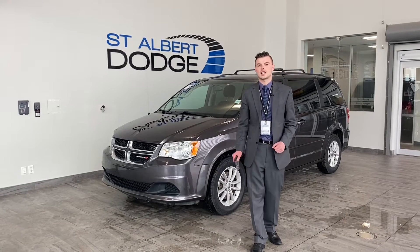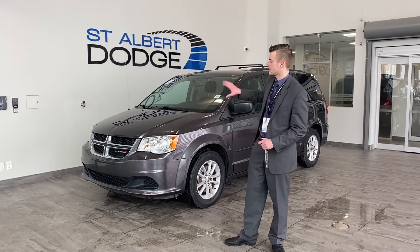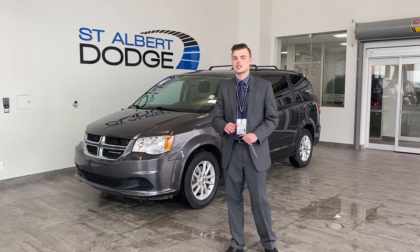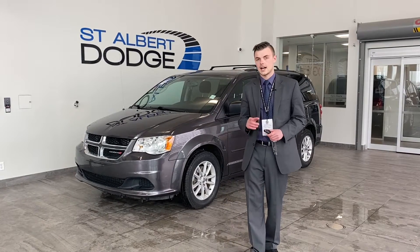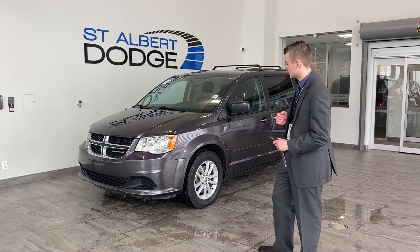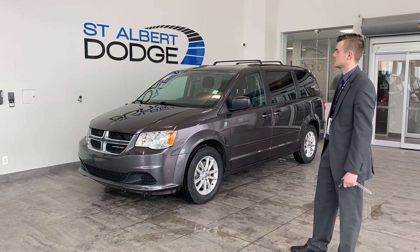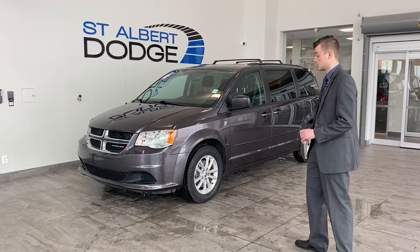Hey guys, thanks for joining me here. Shannon Stute, St. Albert Dodge, and behind me here I have the 2017 Dodge Grand Caravan — only 60,000 kilometers on it. It has a lot of features I want to talk about with you today: three of which are seating, storage, and safety. It definitely contains all three of those, so let's go over them.